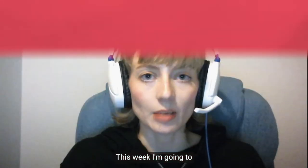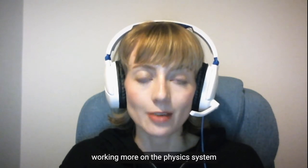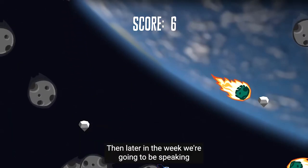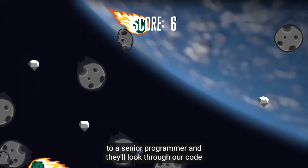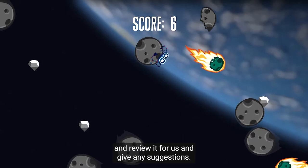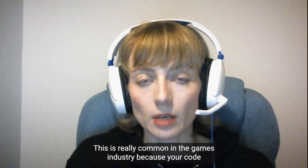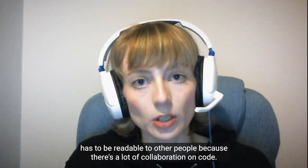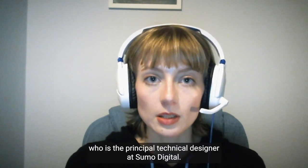This week I'm going to be working more on my portfolio demo. I'm working more on the physics system — so things like collisions. Then later in the week, we're going to be speaking to a senior programmer and they'll look through our code and review it for us and give any suggestions. This is really common in the games industry because your code has to be readable to other people due to the amount of collaboration on code. This week we'll be speaking to Michelle Chapman, who is the principal technical designer at Sumo Digital.